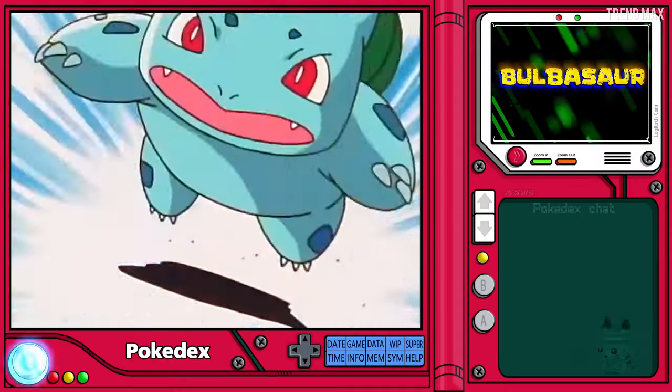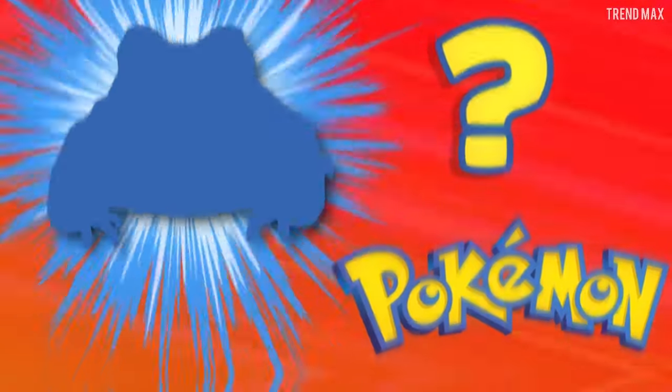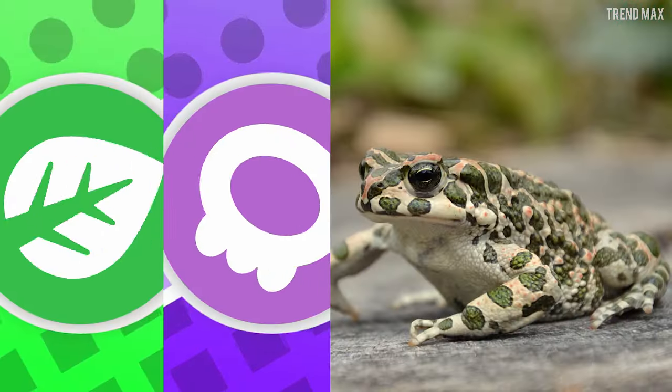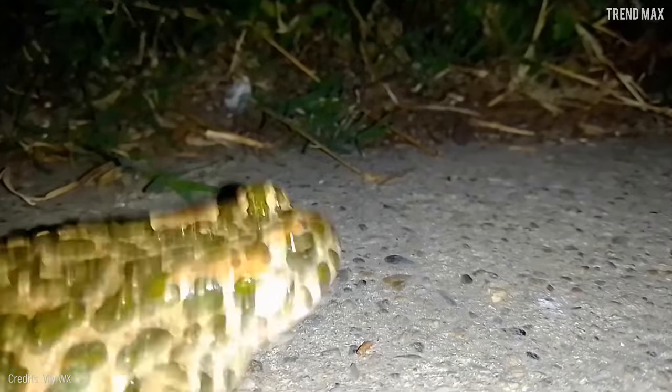Bulbasaur is a toad, but what toad? You won't believe me if I show you one with even the same spots. I'm talking about the European Green Toad. Let's go, Green Toad!